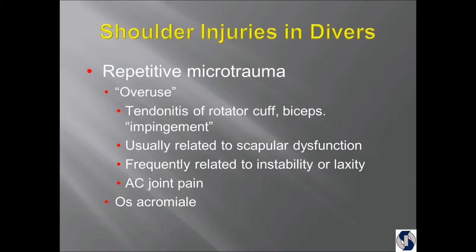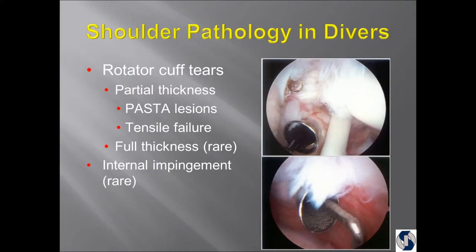I only know one diver who's had surgery on her acromioclavicular joint. Os acromiale is a growth center in the acromion — the bone at the tip of the shoulder — that sometimes doesn't fuse, and there's been one diver who had that fused. Rotator cuff tears are usually partial thickness. An APOSTL lesion is a fancy name for a tear on the underside that has to be reattached.